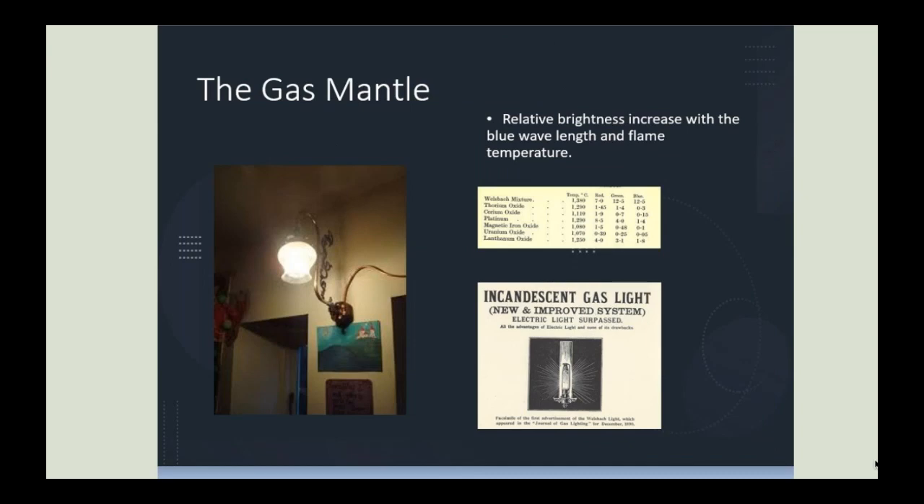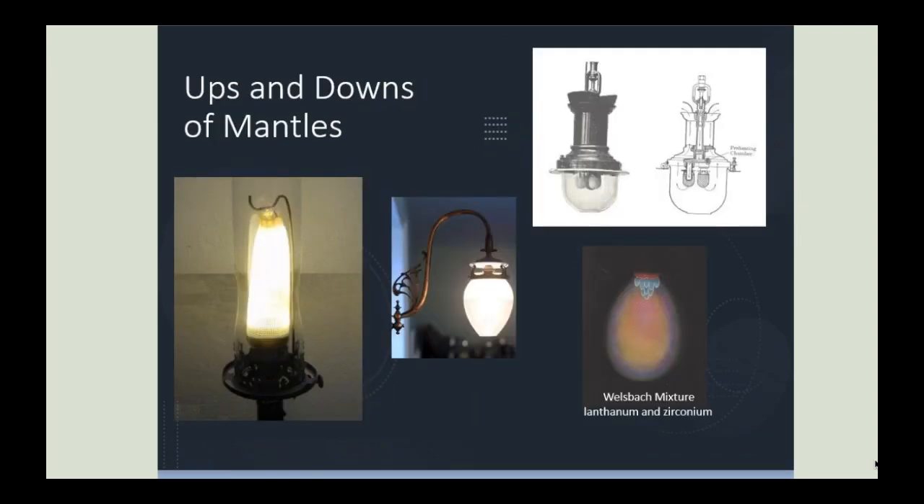The development of the Bunsen burner with its pre-mixed system enabled the gas mantle to be developed. In the previous diffused design, lamps sooted up quickly, reducing their brightness. Various materials were used for gas mantles to increase the blue wavelength of the flame and the overall illumination. These mantles were known as incandescent gas lights, and the light supposedly gave a more powerful illumination than the electric bulb. This slide shows stages in that development; the picture to the left shows a gas lamp incorporating the glass tube and induced air system, with the mantle hanging down vertically.